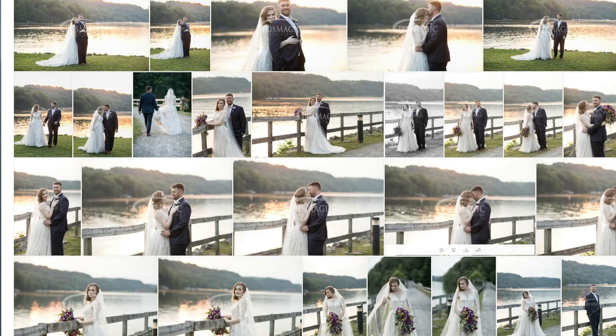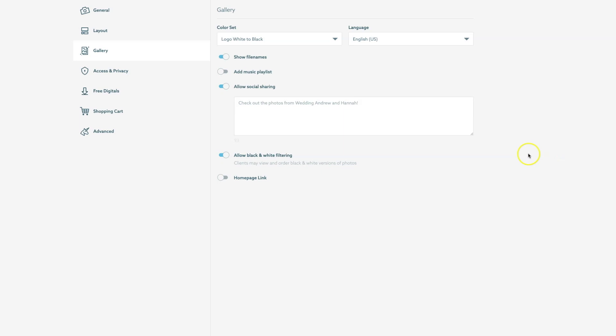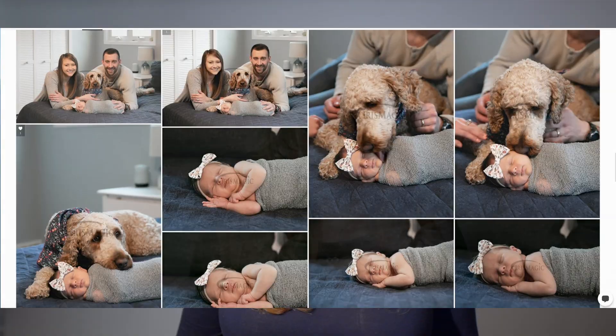First, we're going to talk about the design layouts. I'm going to have to give ShootProof the thumbs up here. It's a clean, fresh, and modern feel, and it's just going to give your client a beautiful viewing experience. Its features allow you to change the color set of the gallery, and you can provide a music playlist. I like the design, but you might prefer PickTime.